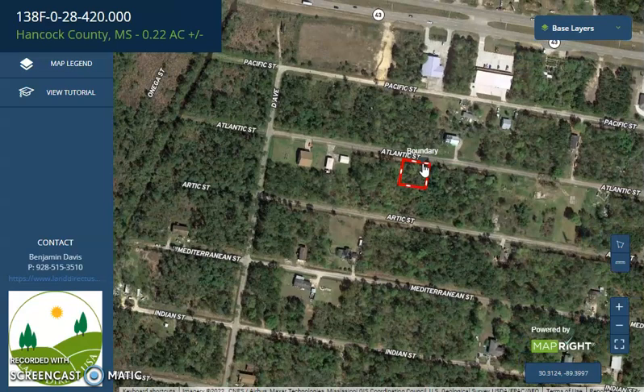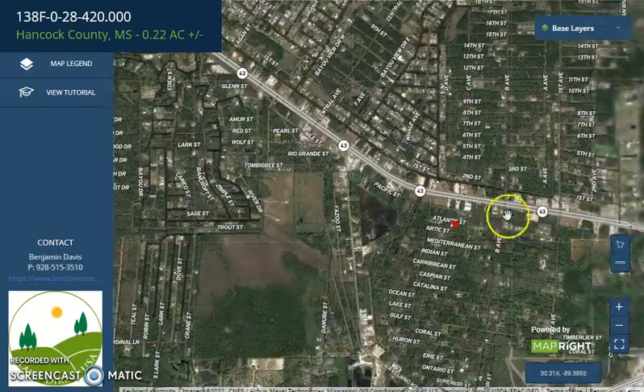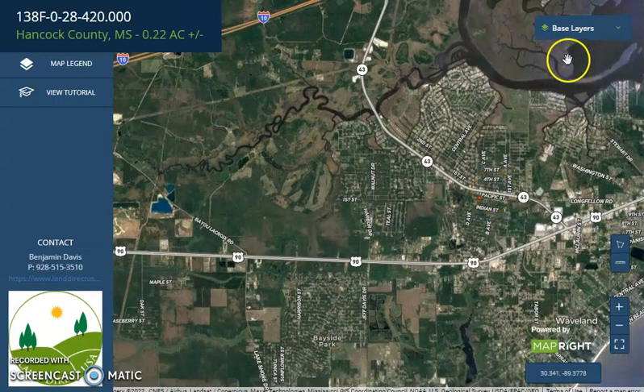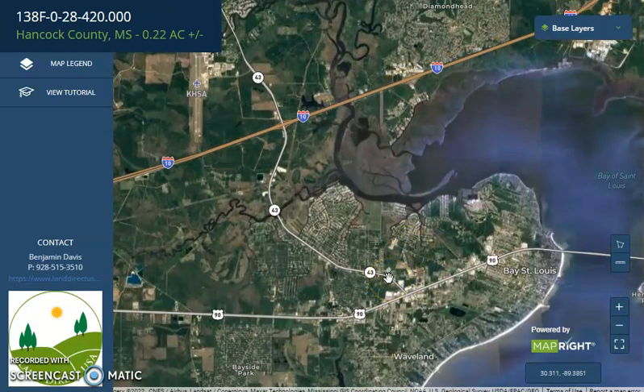You will see this is a residential area with a bit of development. It's super close to the highway. And here is just Bay St. Louis coast. So there's going to be a lot of recreation activities you can do here — boating, fishing.